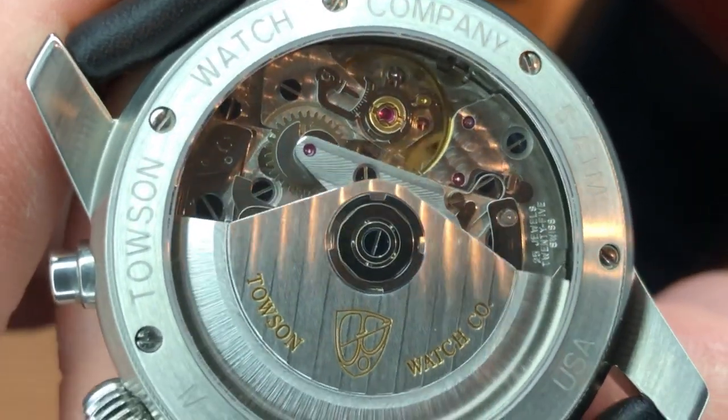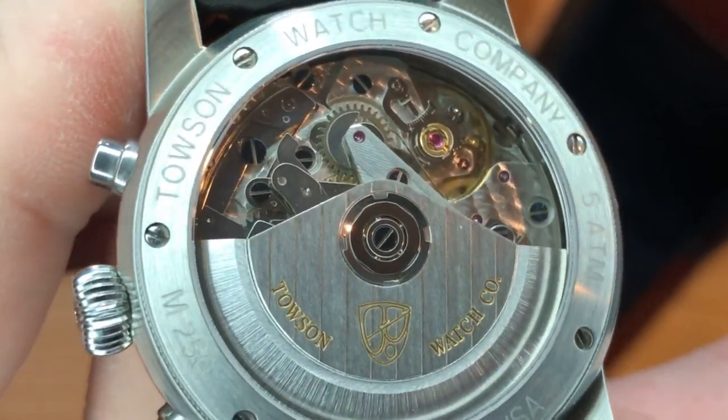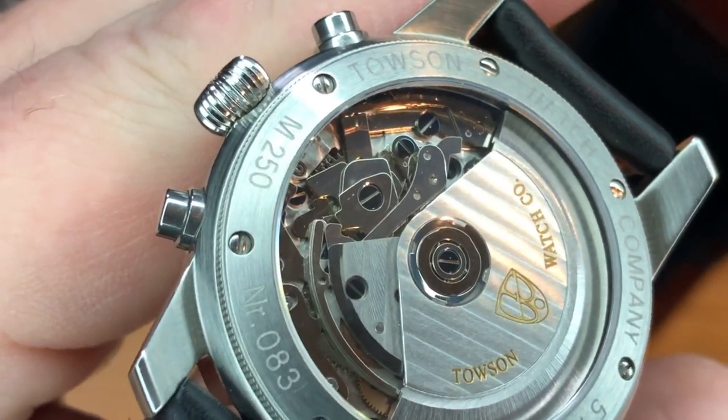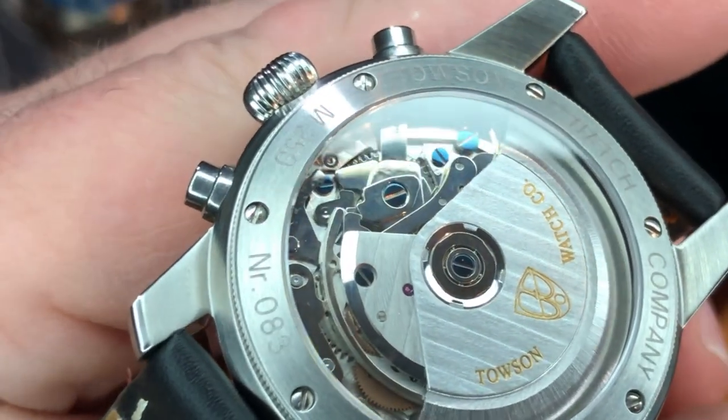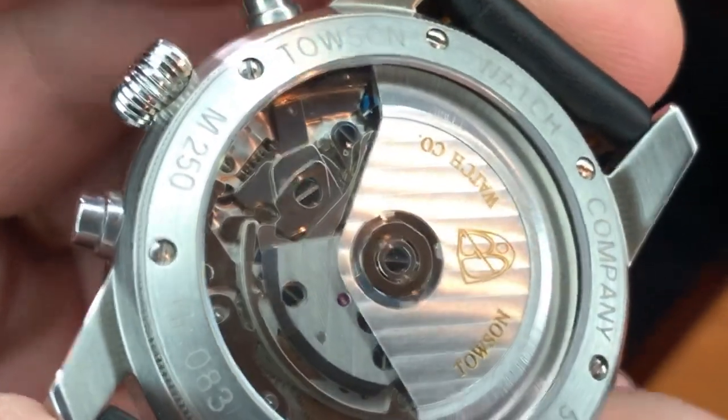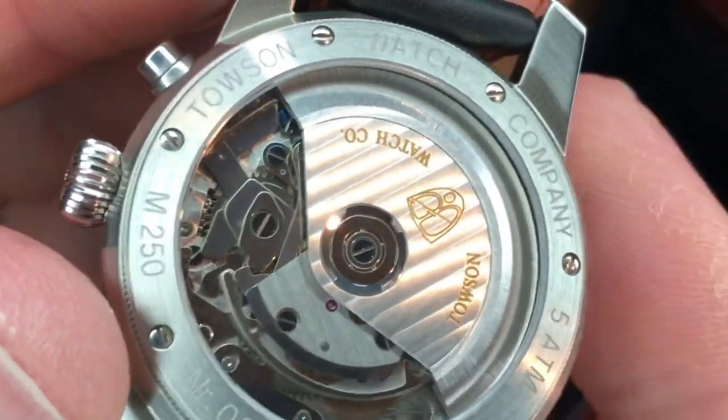The 7751 is one of the more celebrated mechanical chronograph movements. You're going to find variations of this in pieces from Ball, Breitling, Longines, Omega, and others. So Towson is sending a clear message about this timepiece just with their choice of movement — setting expectations, if you will.